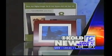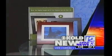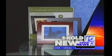Double T Day — Tech Tuesday. Our tech expert Andy Taylor is standing by with some cool gadgets. It's 5:38. We'll talk tech next.